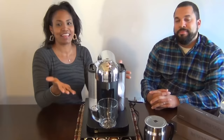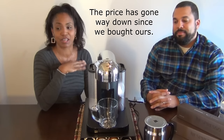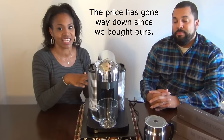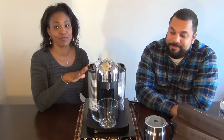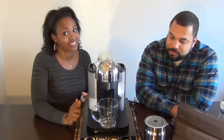Hey guys, we are here with the Nespresso review. Now we saw this bad boy at Target, and the first thing I did was look at the price and I was like, oh hell no. But then the lady was there and she was doing a demo of this thing. Matthew, being the coffee connoisseur that he is, he just fell in love with this thing right away.